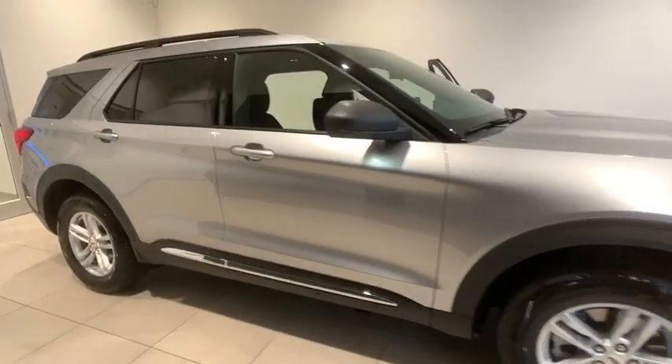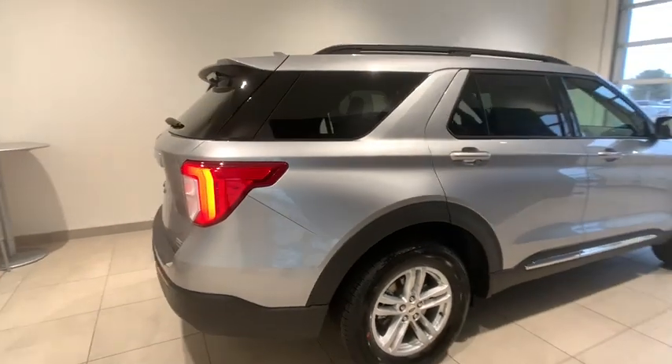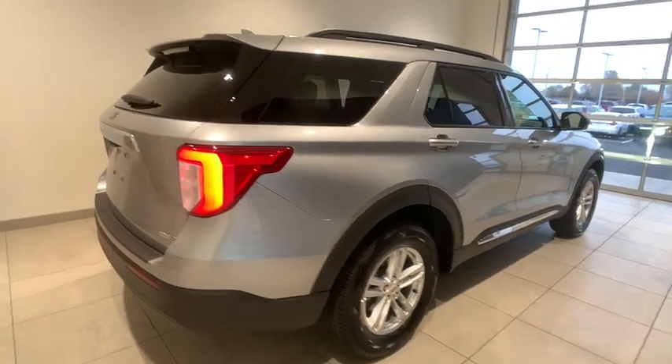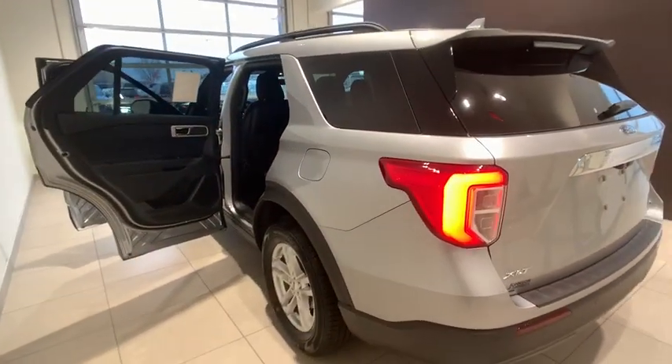We are pleased to show you the 2020 Ford Explorer. You've got a lot of capabilities to call on in a Ford Explorer. Don't underestimate your choices. This vehicle has less than 100 miles. Here are some of this vehicle's great options.